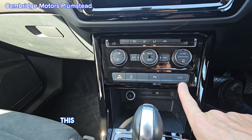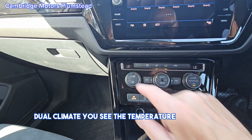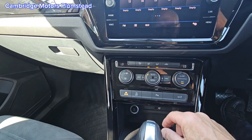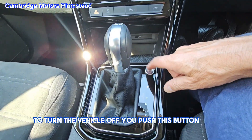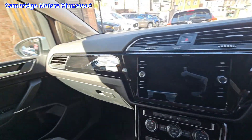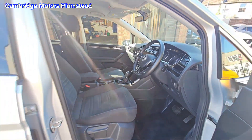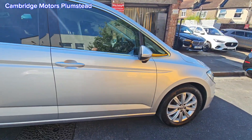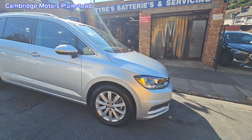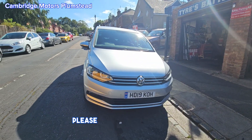There's stop-start, different drive modes, parking sensors on and off, and this button opens your tailgate. Dual climate control — you can see the temperature at the top. To turn the vehicle off, you push this button. Thank you for watching. If you have any questions, please don't hesitate to call.